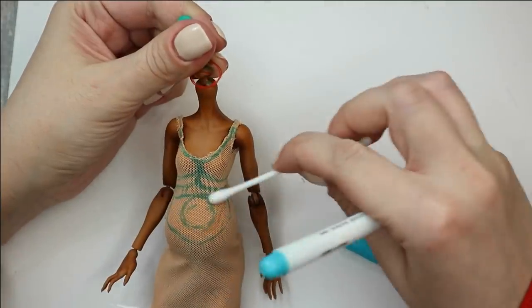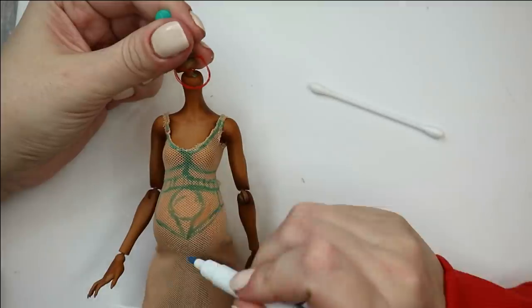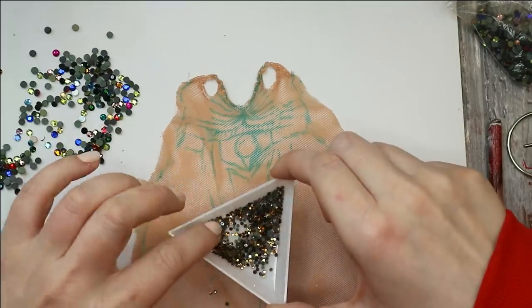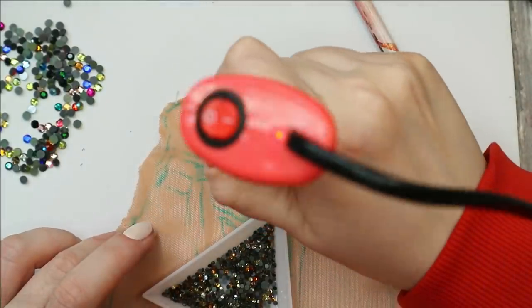But first I will sit here for two days with a bag of tiny crystals and a special hot tool for attaching them, and I will decorate this dress crystal by crystal.